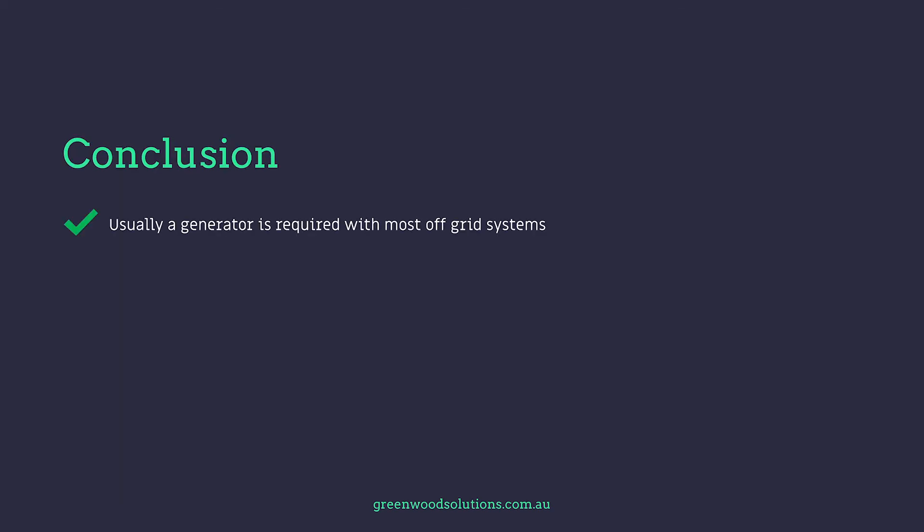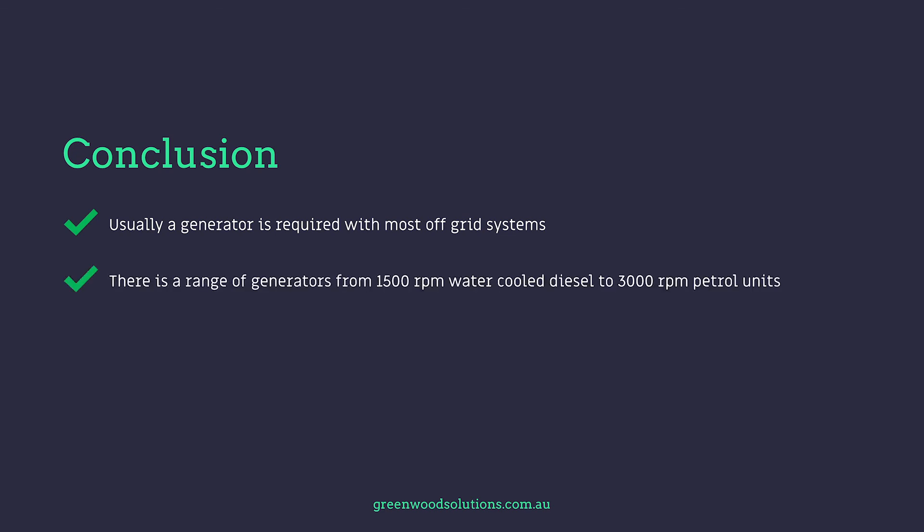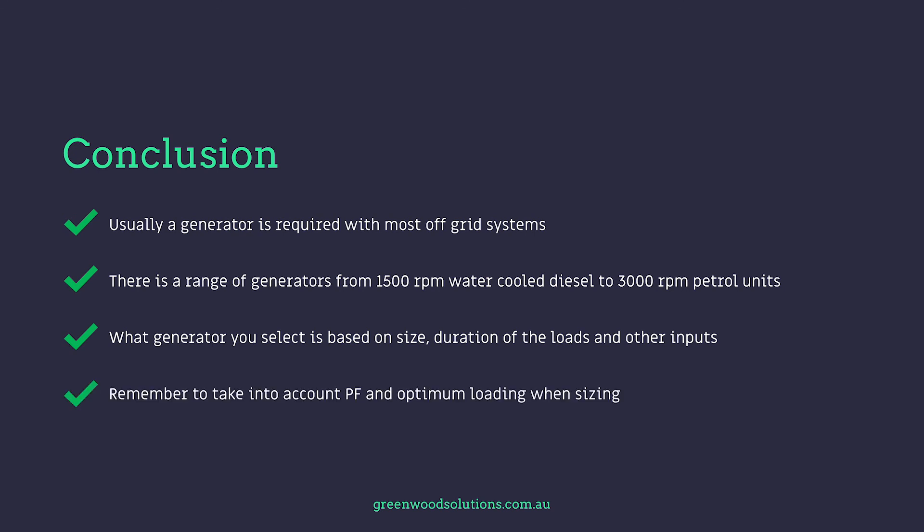Conclusion: usually a generator is required with most off-grid systems. There's a range of generators from 1500 RPM water-cooled diesel to 3000 RPM petrol units. What generator you select is based on size, duration of the loads, and other inputs. Remember to take into account power factor and optimum loading when sizing. Thanks very much for watching this week's presentation on generators for off-grid systems. If you have any questions, inquiries, please feel free to drop us a line, and if you see fit, hit that subscription button. Bye for now.